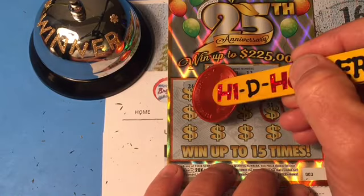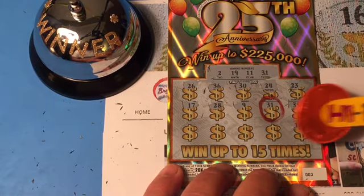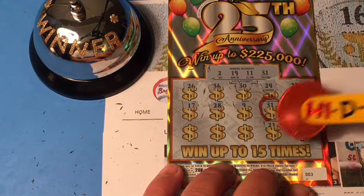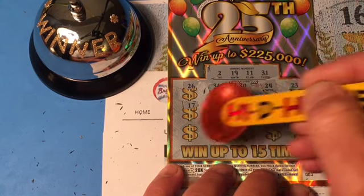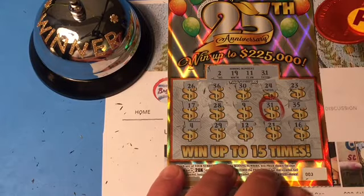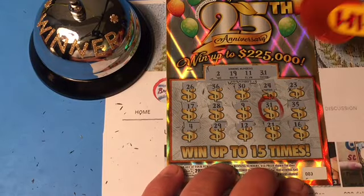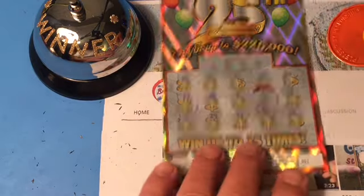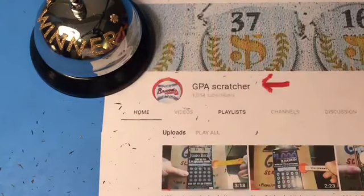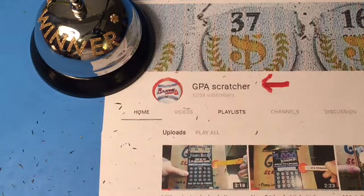28. 17. 16. 21. Needed a 31. 12 — one off. 29. And 4. Let's see what GPA wins today — $8. Woo-hoo! Nothing on the back. $8.